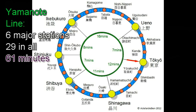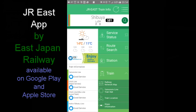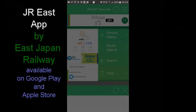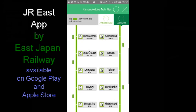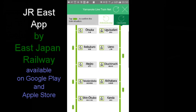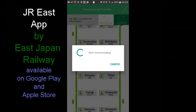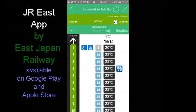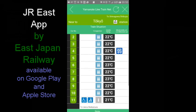Those major stations are Tokyo main, Shinagawa, Shibuya, Shinjuku, Ikebukuro, and Ueno. East Japan Railway has a useful free mobile app with info about all its routes, but the Yamanote line is so important it gets a special section showing the location of all trains on the circular route. This shows their clockwise trains. Click a train and see the temperature and degree of crowding in each of its eleven cars.